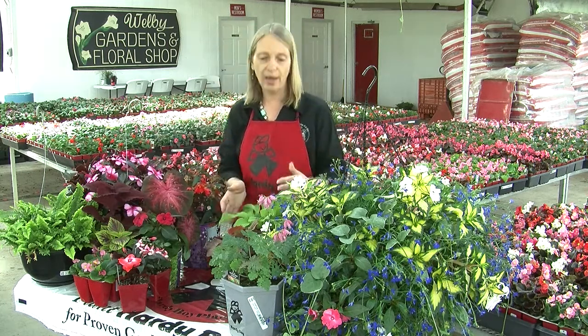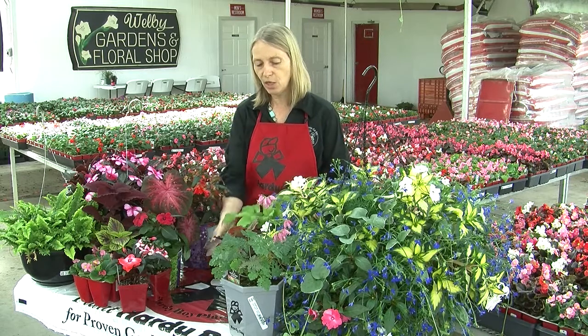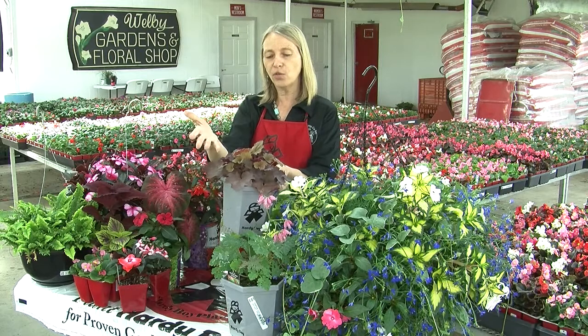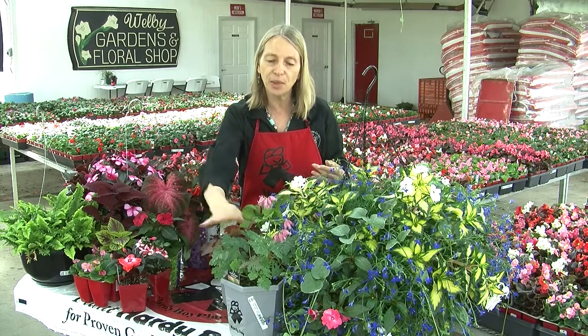We have perennials as well, anything from hostas that come in a lot of different colors, stripes, green and white ones, to coral bells — like this one is called Coca-Cola, a newer variety with darker leaves.